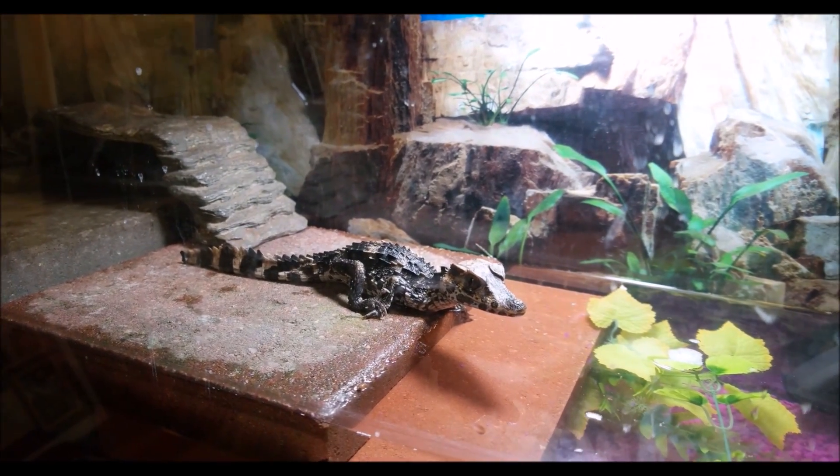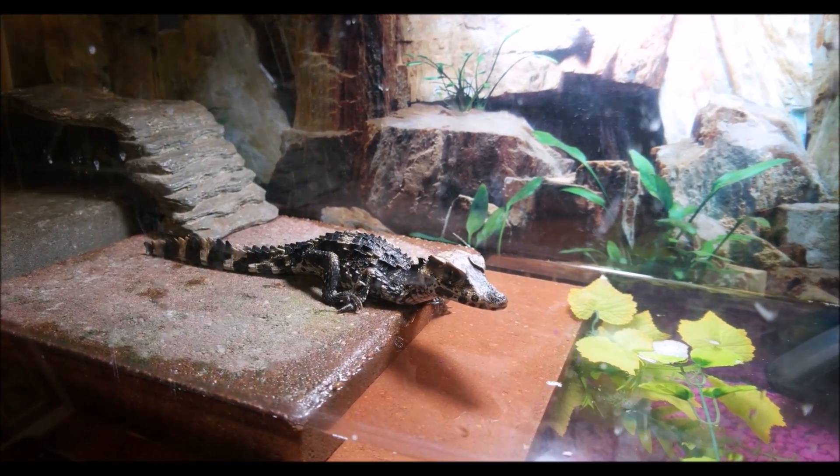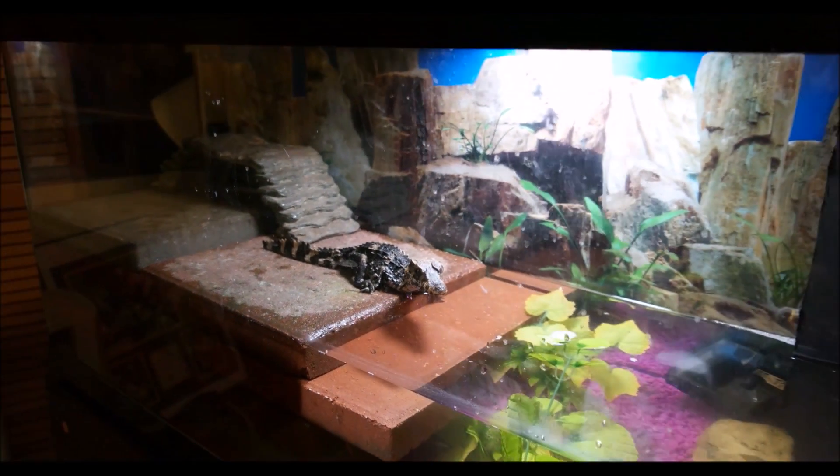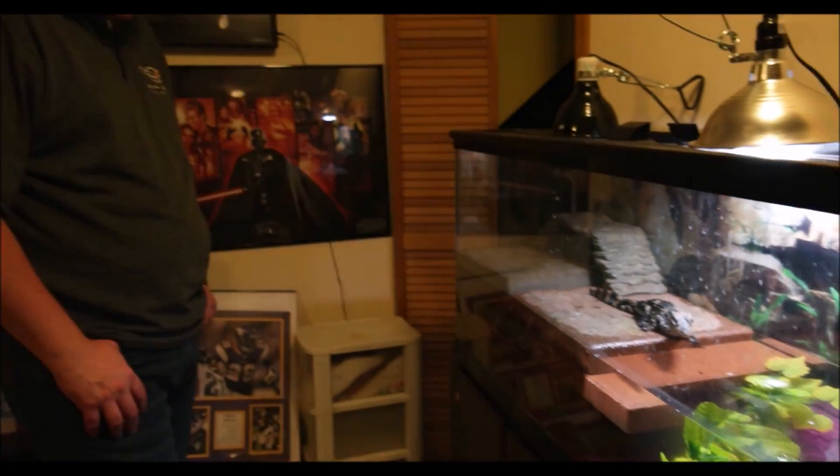And that is Sir Chomsolot, our dwarf caiman. Thanks for watching — you'll probably see a lot more of this guy. He is kind of the apex critter for me to get. I've been wanting one of these for a long time. They date back over 250 million years — all the crocodilians were around in some form alongside dinosaurs, so that's pretty cool.